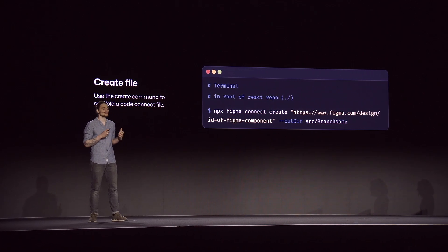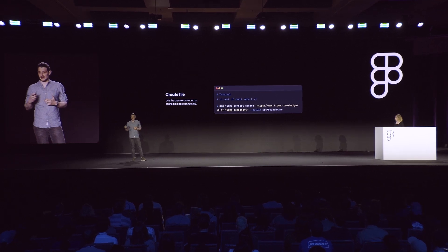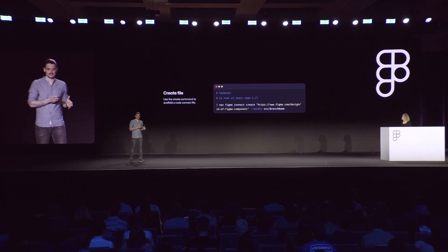With this, it was time to create my first Code Connect component. I did this by running the figma connect create command in the root of the Primer React repository. As an argument, I provided the URL to the branch name component in Figma — to get this, you just select the component, right-click it, and from the context menu choose Copy Link to this component. Because I'm running this in the root of the repository, I also added the --out-dir flag, which allows you to specify the directory in which the new file should be created — source slash branch name in my case. And this created the branch name dot figma dot TSX file for me.